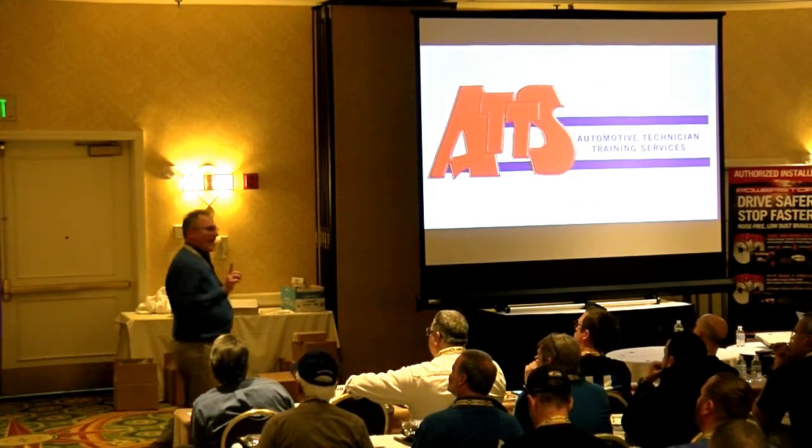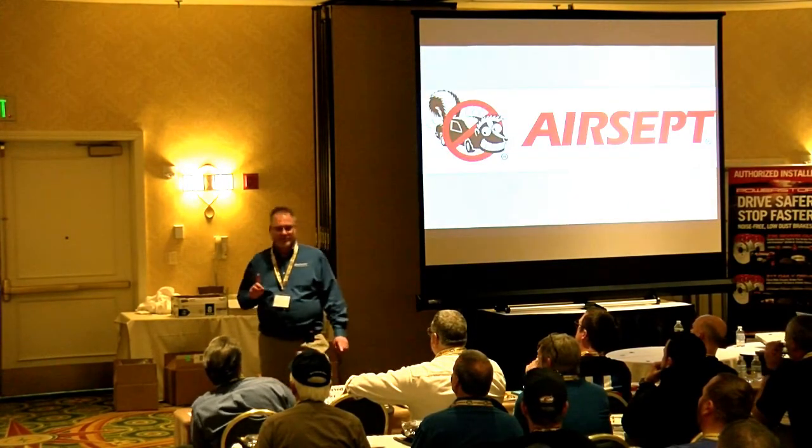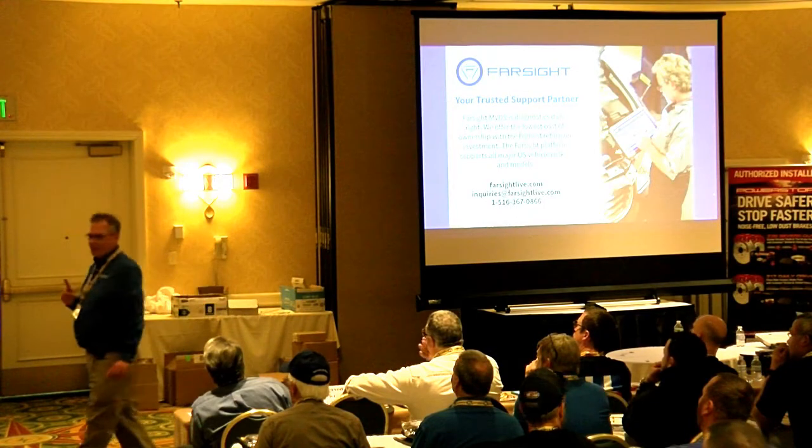Wally World now has, I believe, an exclusive on what's called Mobil One Annual Protection — a 20,000-mile synthetic motor oil.